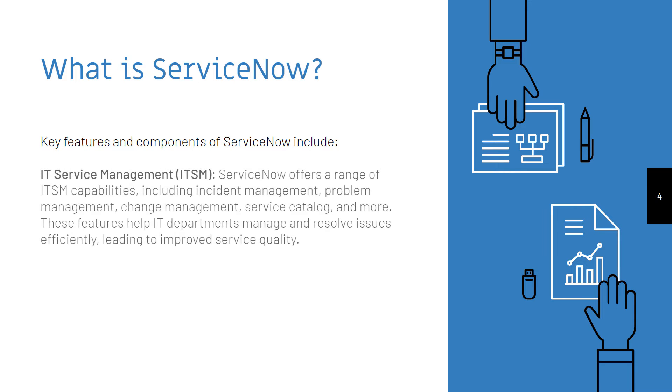IT Service Management, or ITSM. ServiceNow offers a range of ITSM capabilities, including incident management, problem management, change management, service catalog, and more. These features help IT departments manage and resolve issues efficiently, leading to improved service quality.